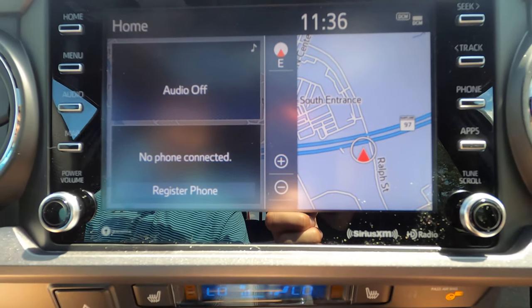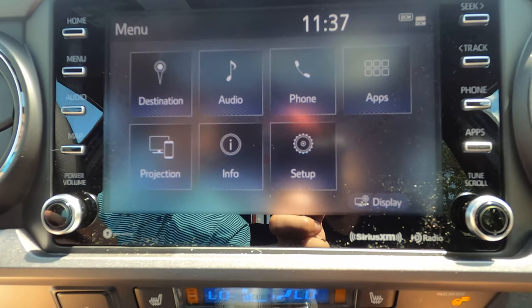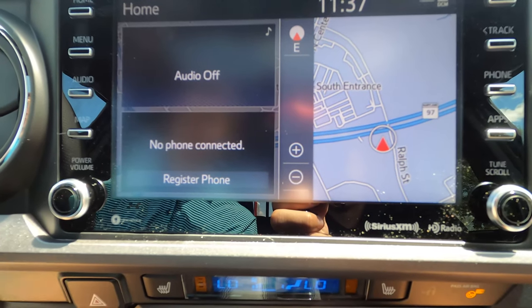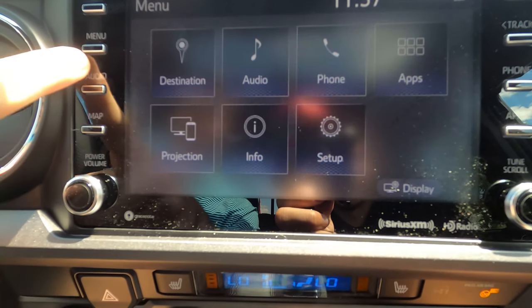Here you can see Toyota's Entune system. It does have Android Auto and Apple CarPlay, which is awesome. The system itself doesn't have anything special about it — it's fairly snappy, but not class leading. Ford SYNC 3 in the Ranger probably has this beat, and Chevy's system in the Colorado is also better than this system.